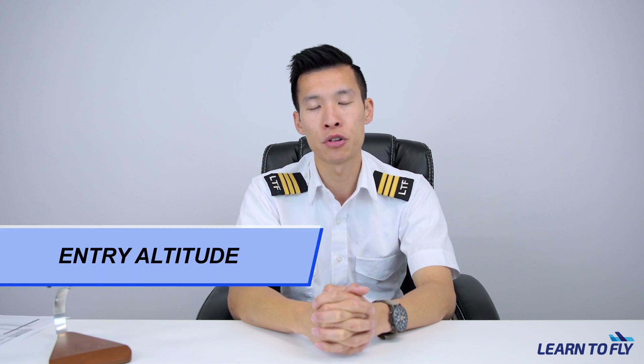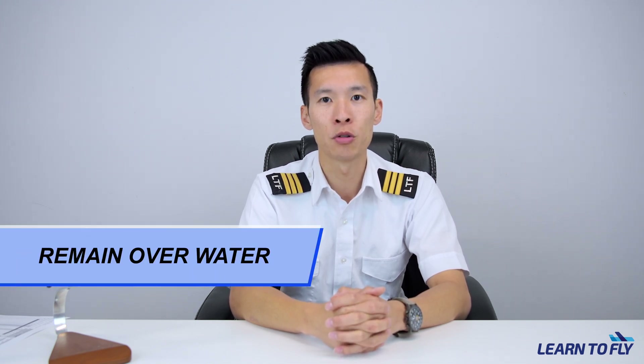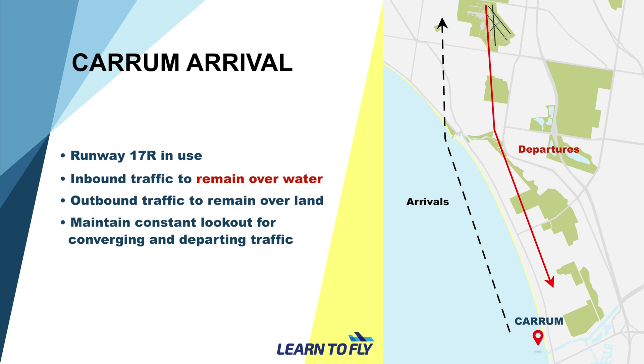Another common error that may occur is failing to descend to the appropriate entry altitude of 1000 feet. This can be quite dangerous as outbound traffic could be in the vicinity at the same level. Please remember that unless ATC has instructed you to maintain 1500 feet, we have to descend to 1000 feet to maintain separation with outbound aircraft. This is especially important when joining downwind for runway 17R — not only do we have to be at 1000 feet, but we also have to maintain over water for the entire duration, because outbound traffic will be maintaining over land to remain clear of conflict.